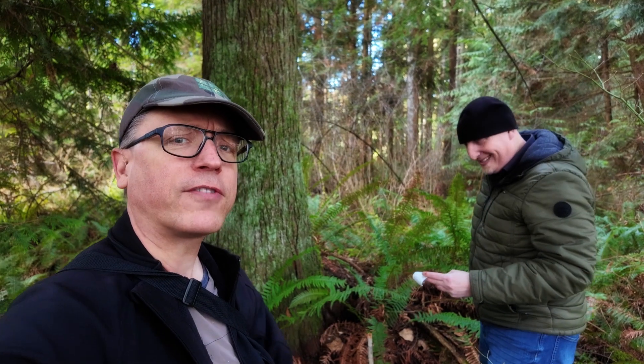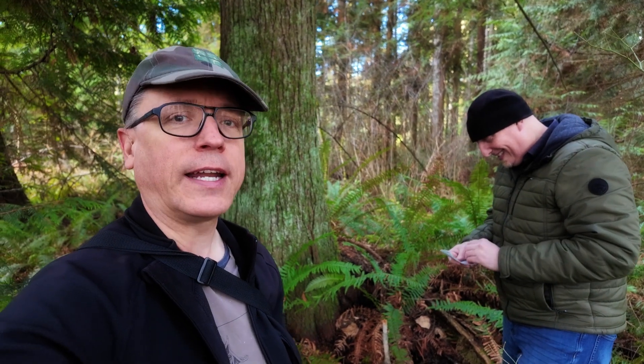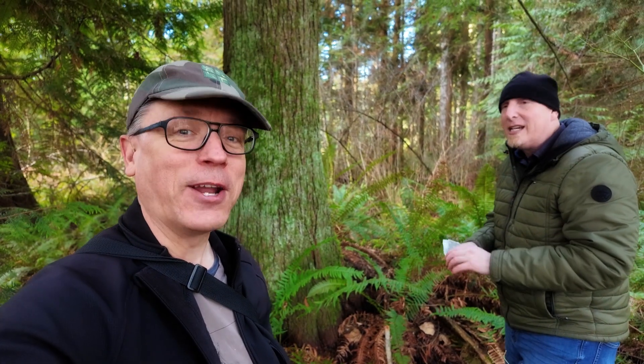And there we go. We got our first cache find of the day right here. Thank you, Emelium, for reaching into that tree stump and getting that thing for me. Appreciate it. Am I supposed to say something? No. You're welcome.